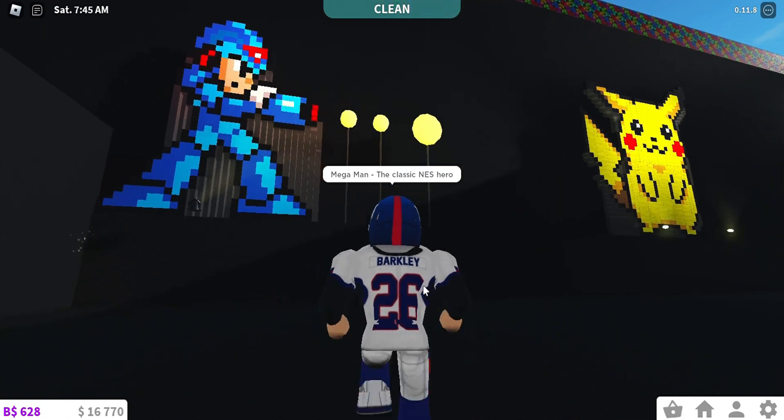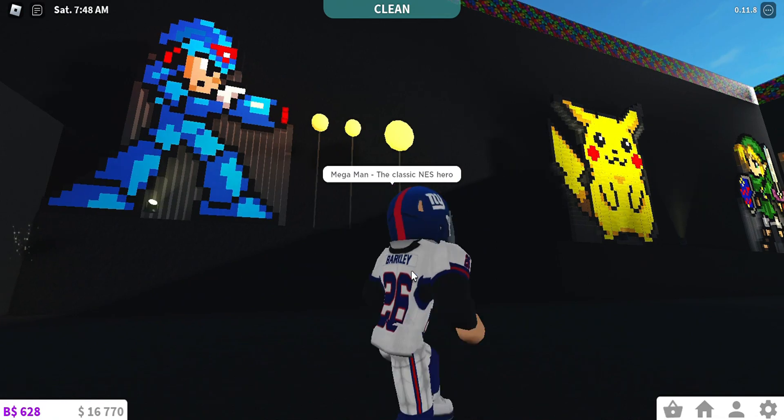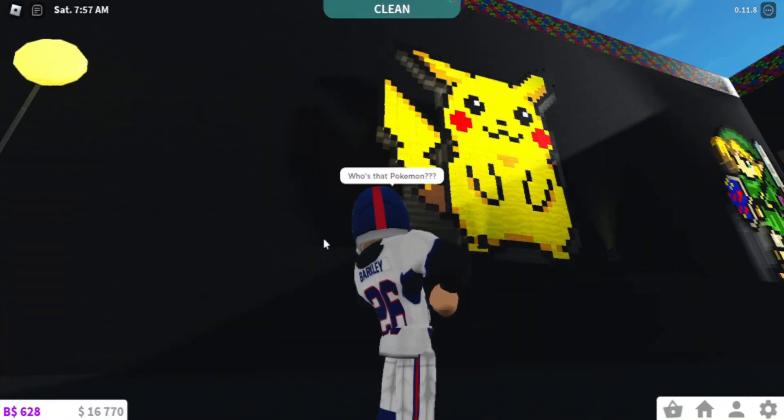Megaman, the classic NES hero. Who's that Pokémon?